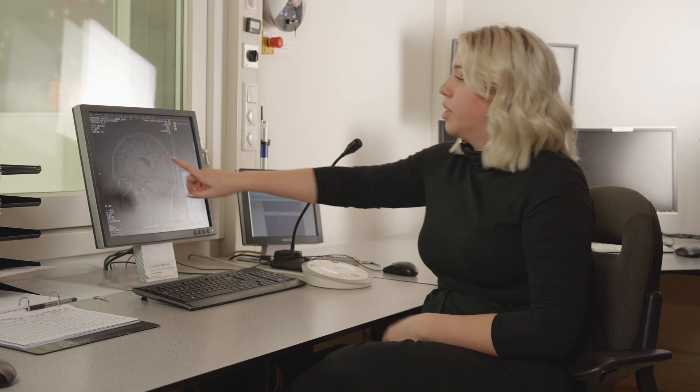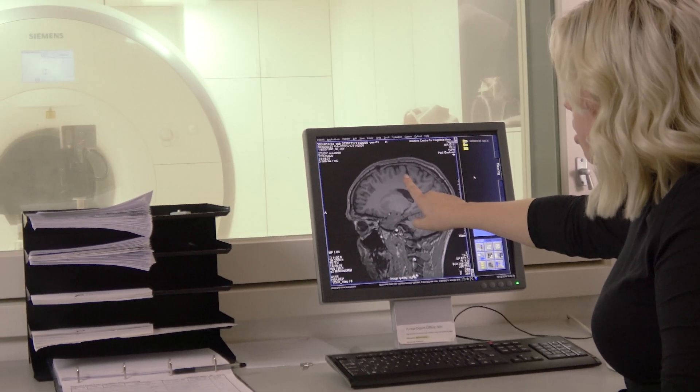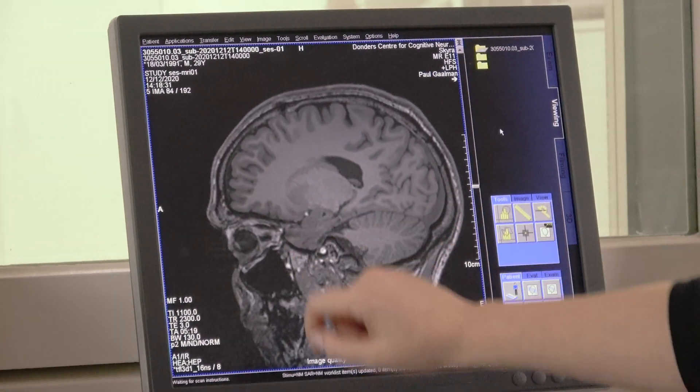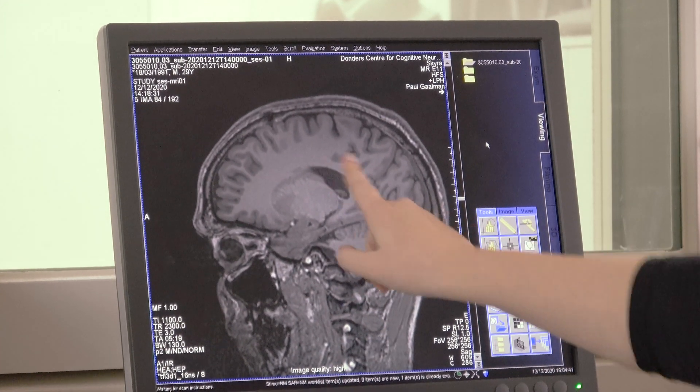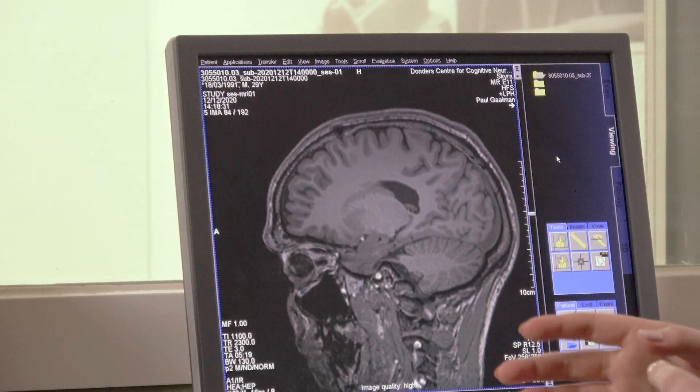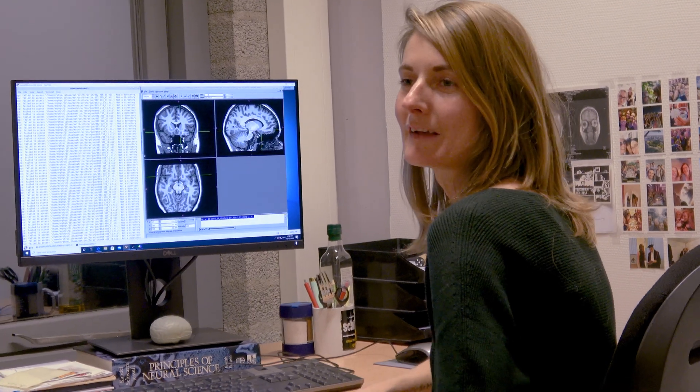What we actually measure to take an anatomical picture of the brain is the reaction of water molecules in the brain to the magnetic field. There are different amounts of water in different tissues. The lighter parts are called white matter, the darker areas on the outside are called gray matter, and the darker fluid you see here is called cerebrospinal fluid. Since they all have different amounts of water, we can see the differences between them.